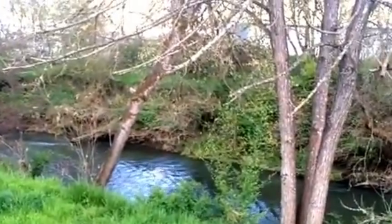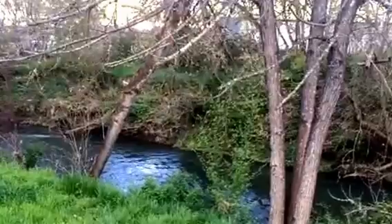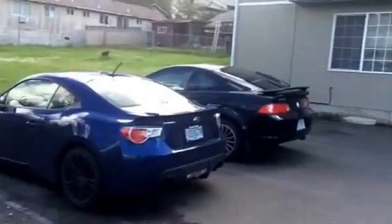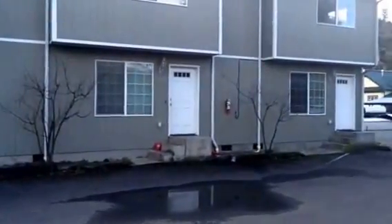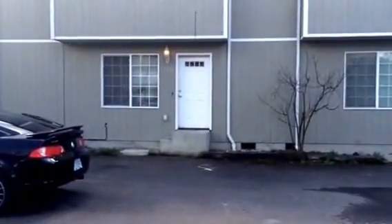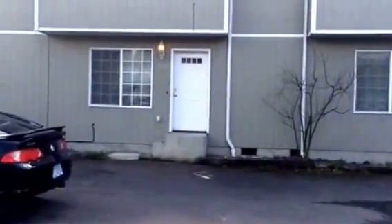Hi there, this is Diana with Pioneer Property Management. I am standing in front of a creek which is behind this building here. It's a triplex, and the unit I'm going to show you is the one on the end right here. It's 1918 Southeast Douglas Avenue. Let's go on in.